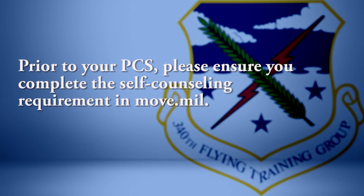Prior to your PCS, please ensure you complete self-counseling requirements in Move.mil. Your Move.mil account was established when you in-processed here at JBSA Randolph.